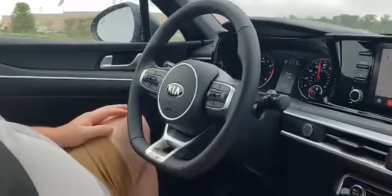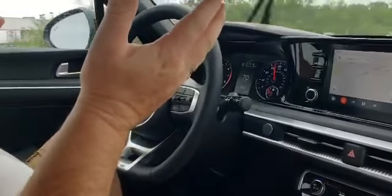So between the lane changing assist and this automatic steering wheel — when you put it in smart mode, as you can see, it literally drives itself.